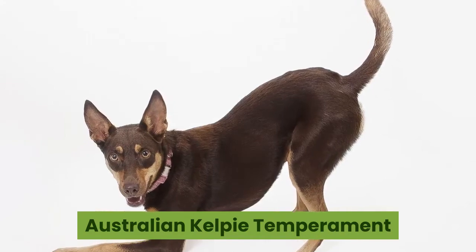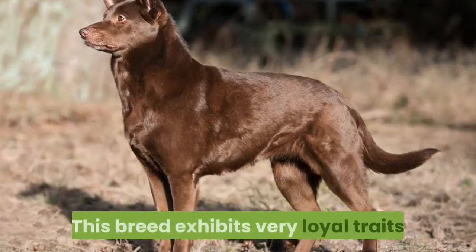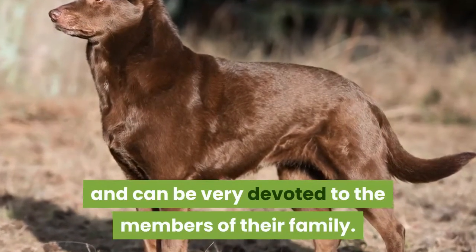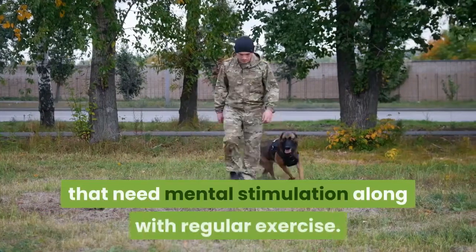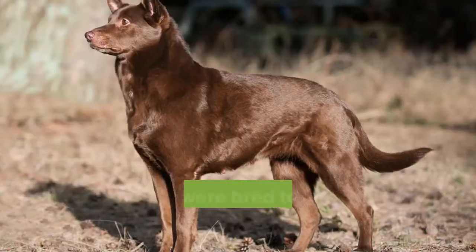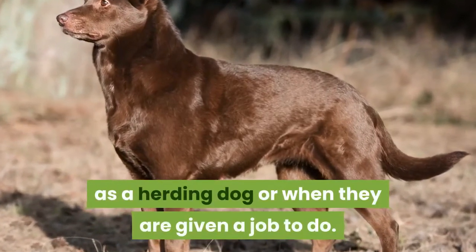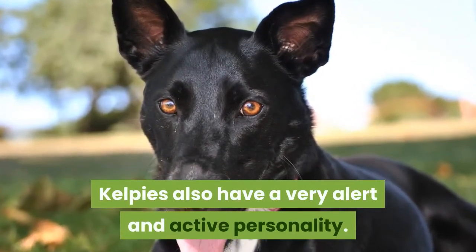Australian Kelpie Temperament and Behavior. Australian Kelpies have a pretty even temperament. This breed exhibits very loyal traits and can be very devoted to the members of their family. Kelpies are also very intelligent dogs that need mental stimulation along with regular exercise. If these needs aren't met, they can exhibit destructive behaviors. They were bred to herd livestock and still do best as a herding dog or when given a job to do. Kelpies also have a very alert and active personality.